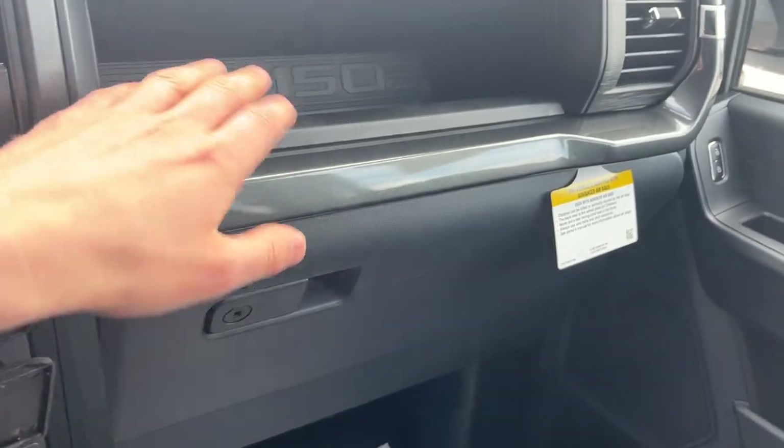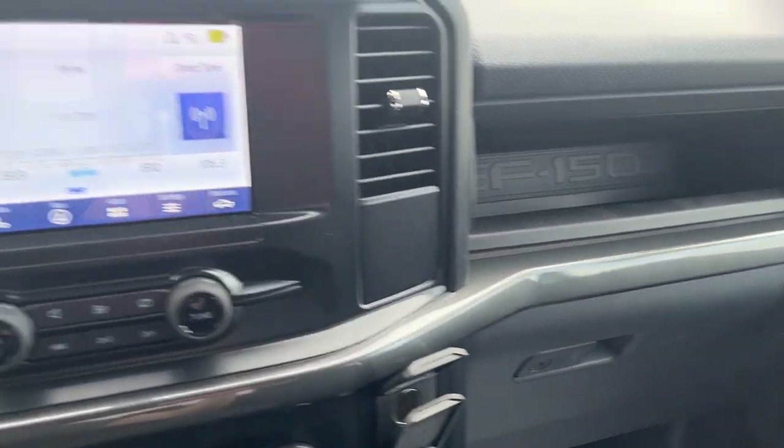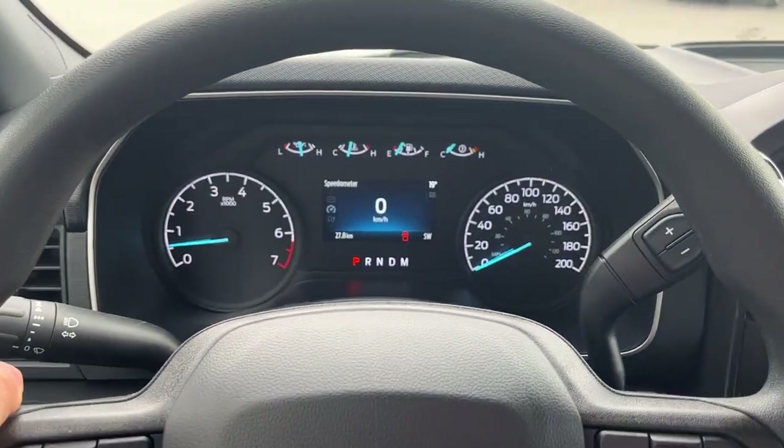You have your center console area and this is a lockable center console with the tray. You also have a lockable glove box and some storage above the glove box as well. So a really nicely equipped, cool-looking truck.